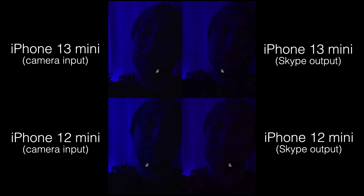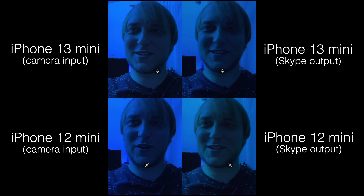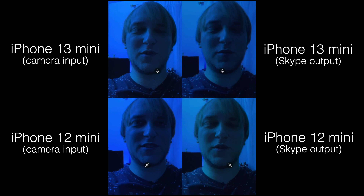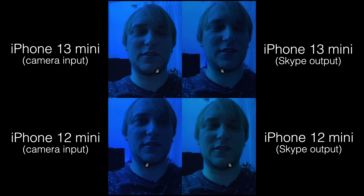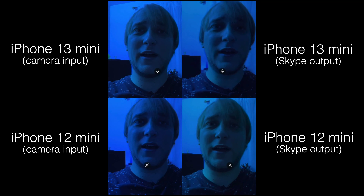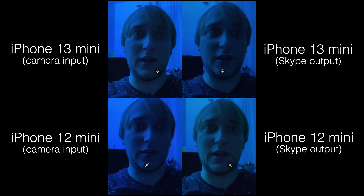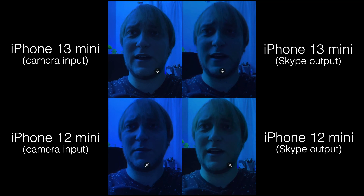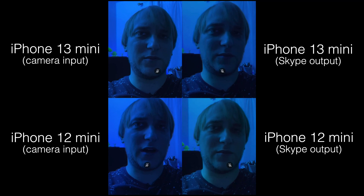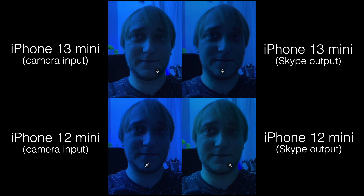Let's add a little bit more light. The images are almost the same in the input. I would say the picture on the 13 is a little bit more yellow, but on the output it looks much more yellow too, so the iPhone 12 actually looks a little bit more natural. For the front camera I'd say there's barely any big difference — in this chapter we barely see any improvements or changes.